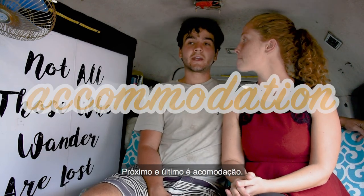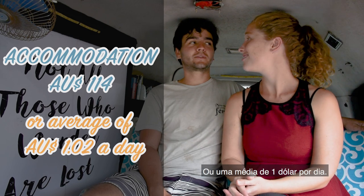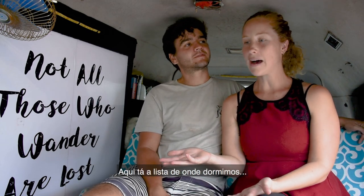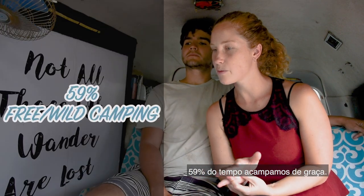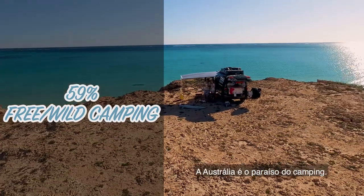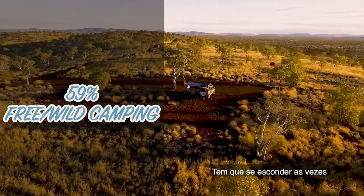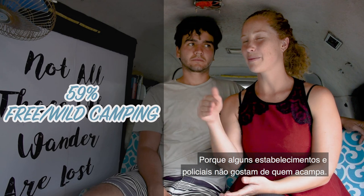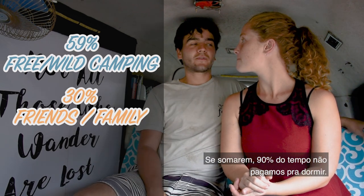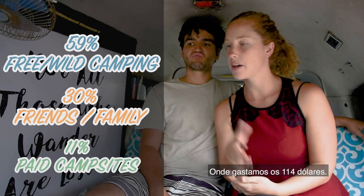Last is accommodation. We spent just $114 in 111 days — that's about $1.20 per person per day average over three and a half months. We did that by sleeping in the car as often as possible. 59% of the time we stayed at free or wild campsites in the bush or even in the city. 30% of the time we stayed with friends, so 90% of the time we paid nothing at all. The remaining 11% — 13 nights — were paid campsites, and that's where the $114 went.